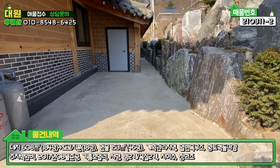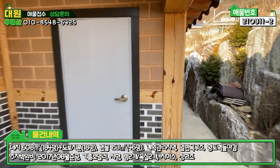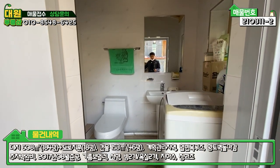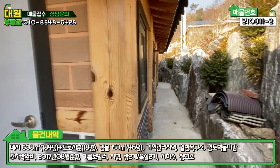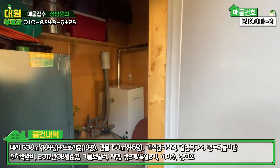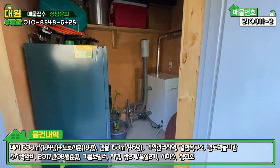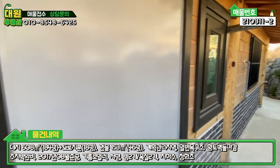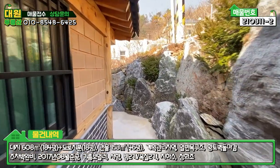주택의 뒷부분도 보시면 석축이 굉장히 잘 돼 있고 깔끔합니다. 주택의 뒷부분은 거의 다 시멘트 포장이 돼 있고요. 특이한 게 뭐냐면, 여기에 세탁실 겸 화장실이 아담하게 외부 화장실로 있다는 게 좀 특이합니다. 주택 뒷부분에는 보일러실이 있고, 기름 탱크와 보일러가 이렇게 돼 있어요. 무슨 보일러실에 황토 냄새가 진하게 나네요. 관리 소유자분의 성격이 보입니다. 모든 게 다 너무 깔끔하게 잘 돼 있어요.